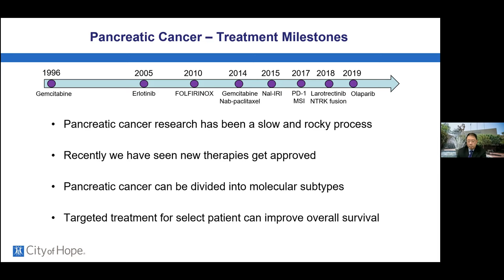A question from the chat: given that so many pancreatic cancer diagnoses are stage 4 or metastatic, someone is asking about early detection research and any thoughts on that. Early detection is a really hot field right now.